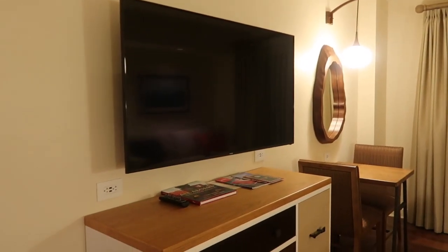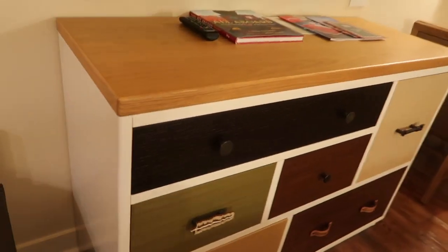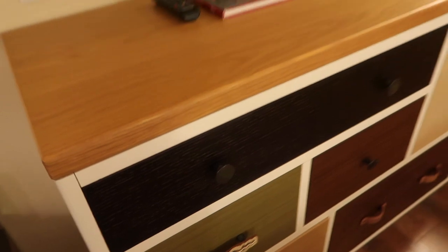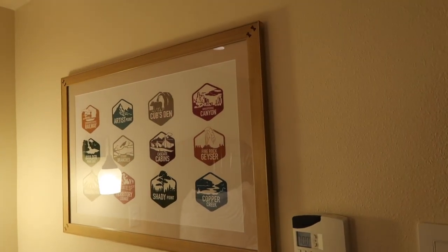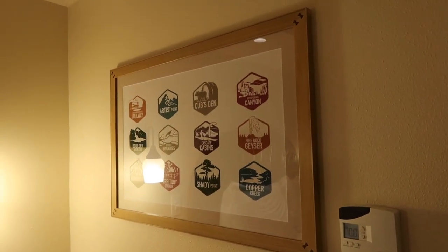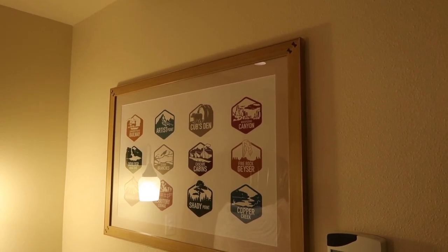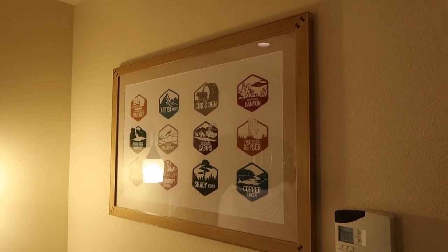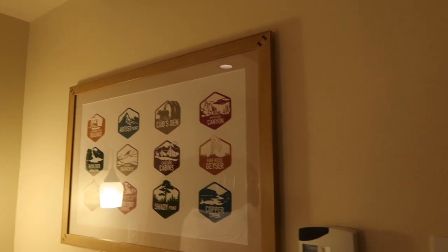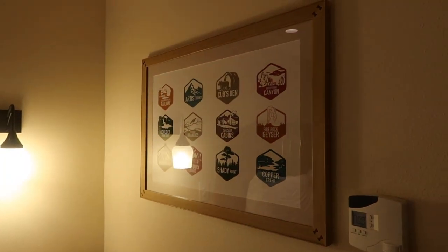There is a nice big TV with a nice chest of drawers, and as my son pointed out you can always hang your bag on here. There is some cool artwork featuring logos from locations here at the Wilderness Lodge — Artist Point, Whispering Canyon, the Cascade Cabins, the Territory Lounge, the Roaring Fork, and Copper Creek.